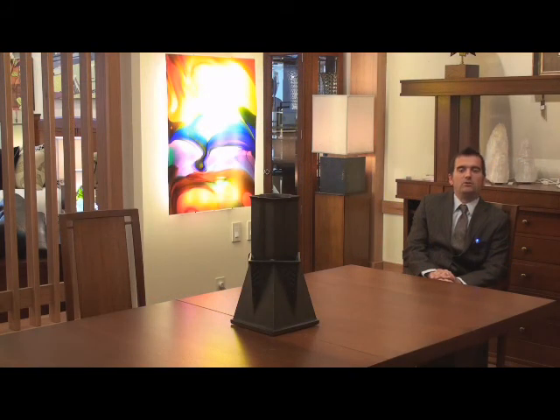My name is Stuart Harrison. I work for Copeland Furniture. Copeland Furniture has the exclusive license from the Frank Lloyd Wright Foundation to reproduce Frank Lloyd Wright's iconic furniture pieces.